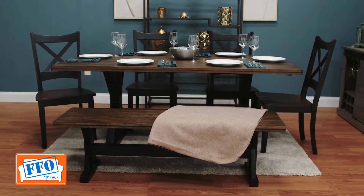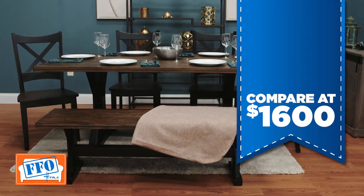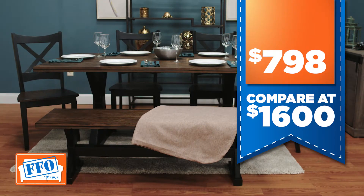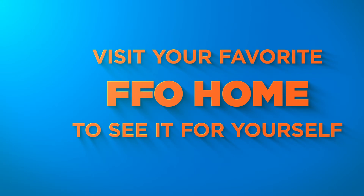Check out the quality and the price. You pay around $1,600 anywhere else for a dining set like this, but at FFO Home it's just $7.98. Visit us at ffohome.com or come see us at the location near you.